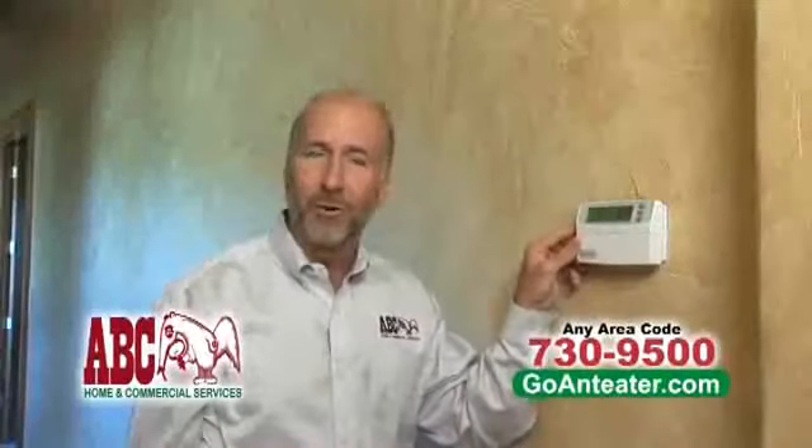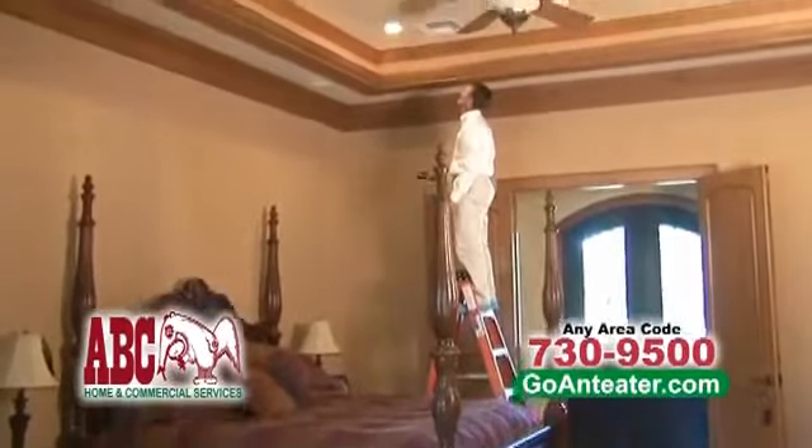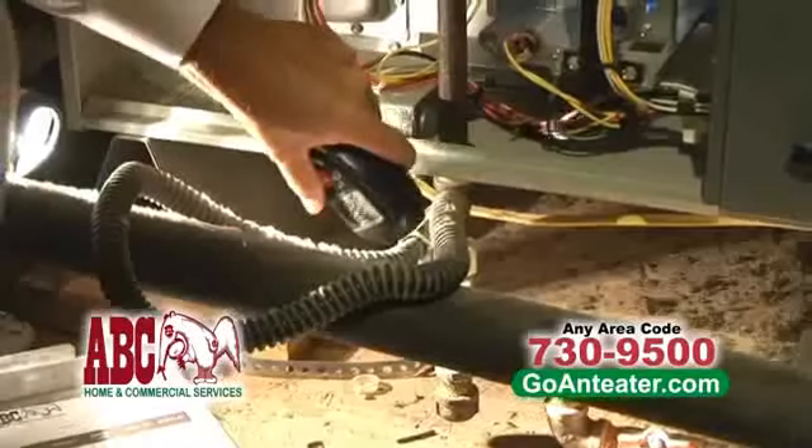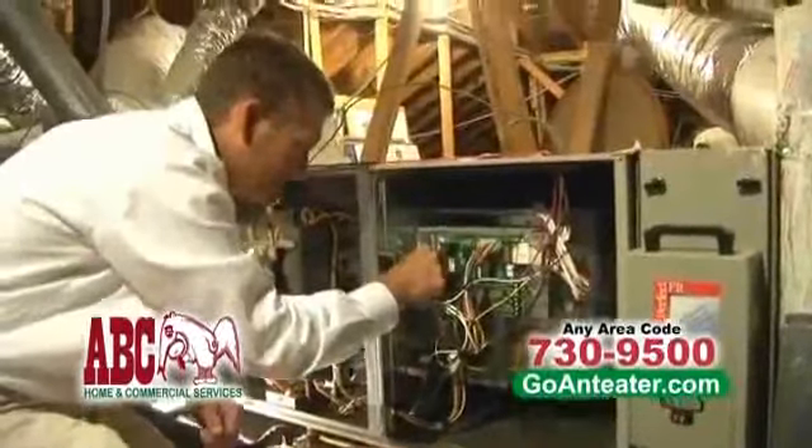Before your heater starts firing up to heat your home, be sure you've had a safety inspection and a tune-up. ABC Home and Commercial Services will check for gas and carbon monoxide leaks and many other important checkpoints to ensure your system is working safely and effectively.